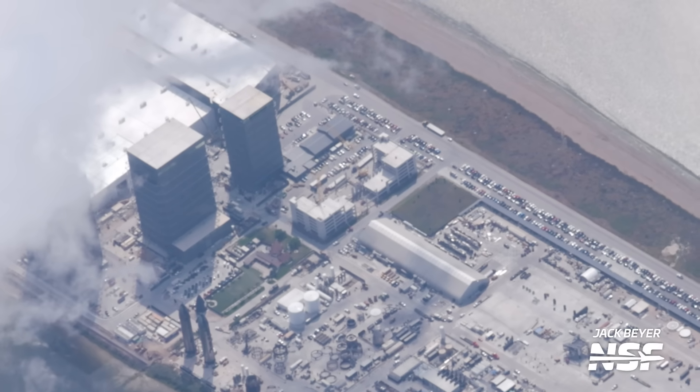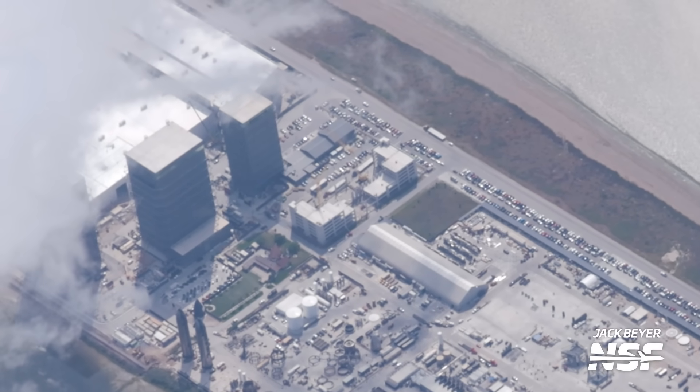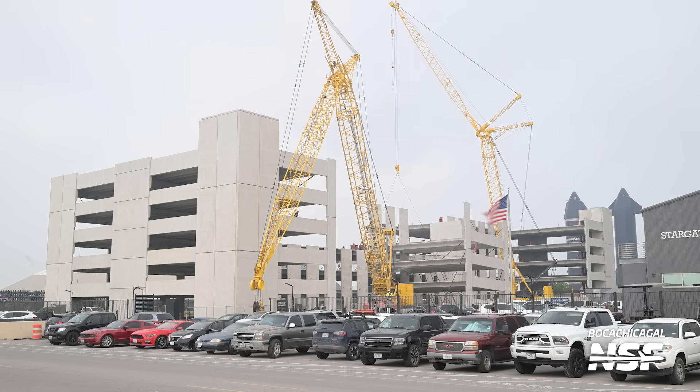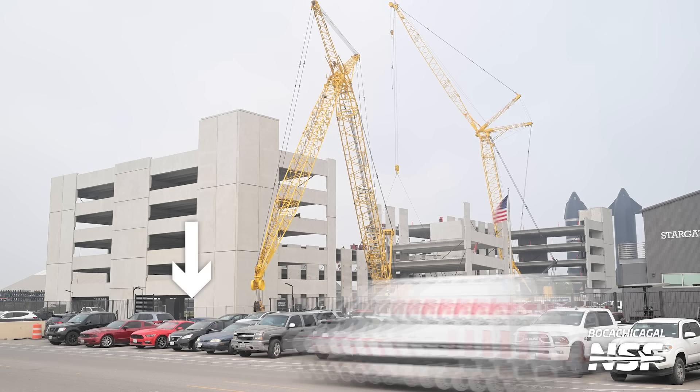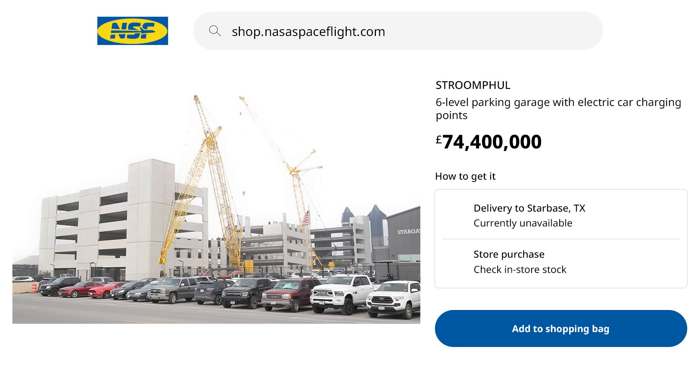As seen from aerial and terrestrial images, the parking garage is coming along rapidly — both ends of the structure are now at their full height of six levels. This will clean up all of the parking along Highway 4. It's really cool seeing how quickly buildings like this go up using prefabricated concrete sections — the host joked about a parking garage catalog with Ikea-style names like "Strimful" for a six-level, 600-car structure.